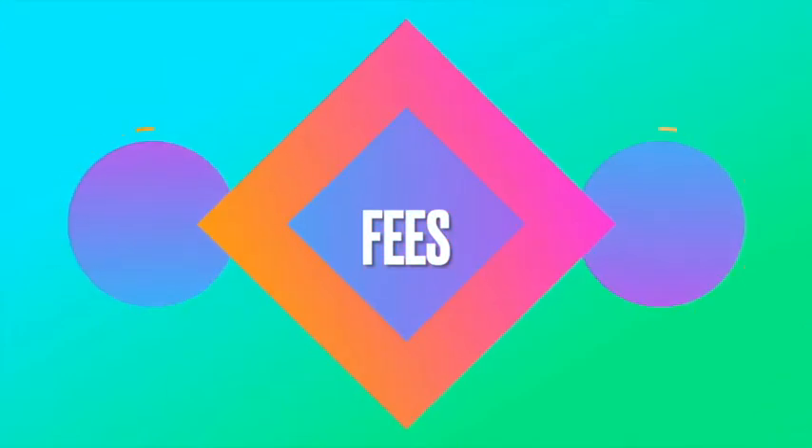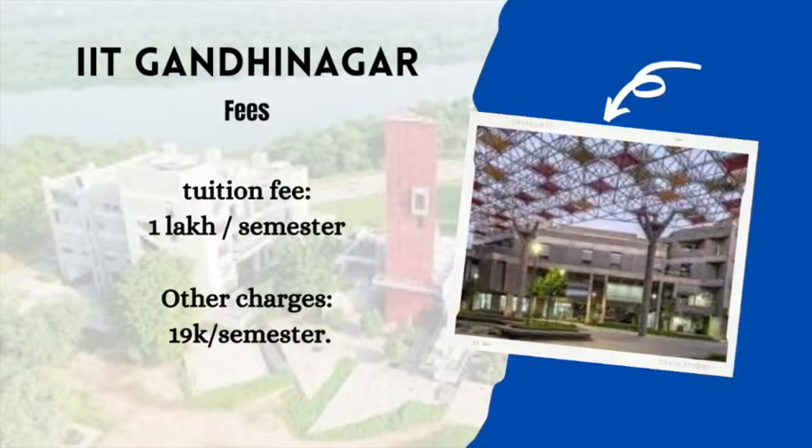Regarding the fee structure, an open category student has to pay a tuition fee of 1,00,000 rupees per semester, with remaining expenses of around 19,000 per semester. So the overall fee per semester is approximately 1,20,000 rupees, and for a complete academic year, the cumulative fee is approximately 2,40,000 rupees.